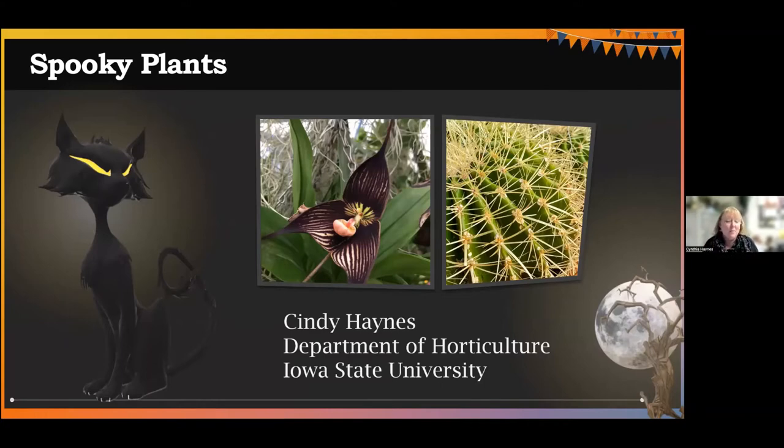A couple years ago, before the pandemic, I did a little research on what some plants were that had spooky names that really weren't that scary or spooky but had some unusual names, and I wondered why. That kind of started me down this path of thinking about what plants are spooky and which ones are not so spooky as well.